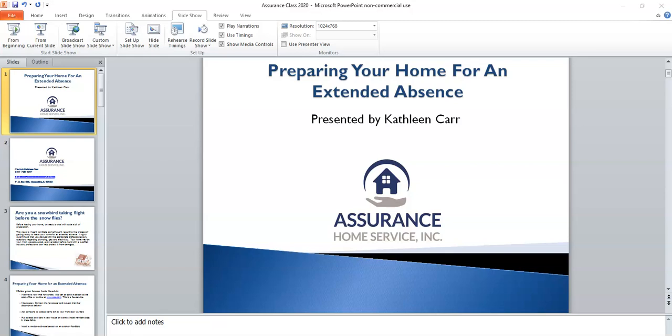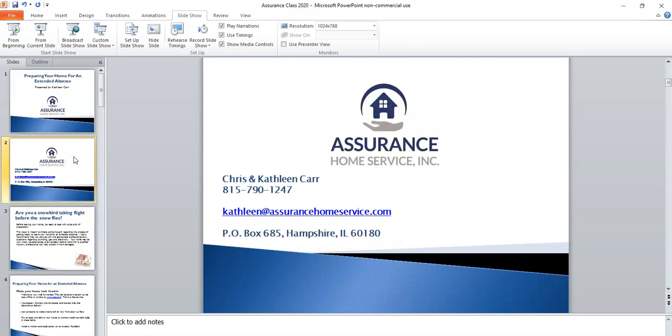Welcome. Thank you so much for spending the time to watch this video. I really appreciate you tuning in today. My name is Kathleen Carr. I am the owner of Assurance Home Service. We're a home watch company, and today's presentation is about preparing your home for an extended absence. Assurance Home Service is a company that my husband and I started five years ago because the residents of this community were asking us to provide this service, and we saw it as a need where we had the education necessary to assist homeowners when they're gone.